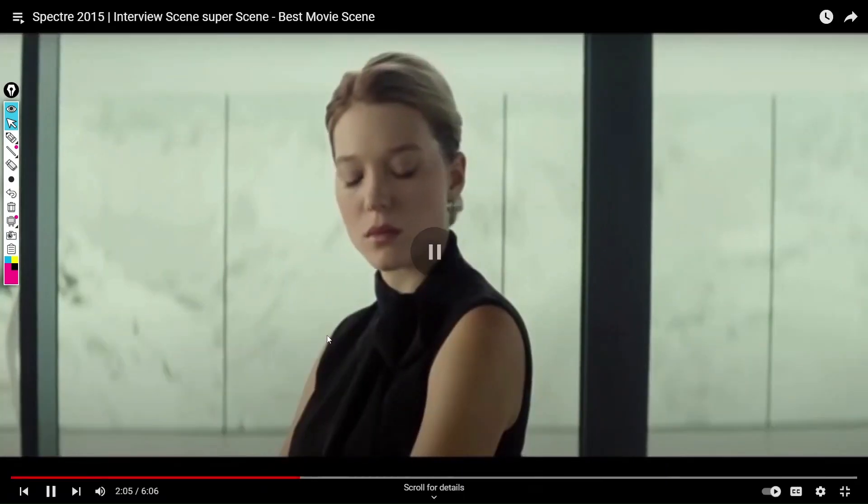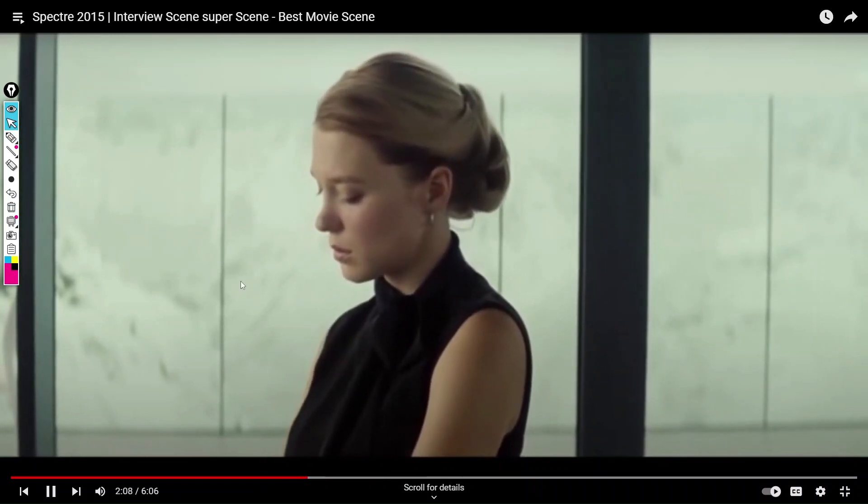Bond asks a very difficult, emotionally loaded question about her background. She is looking down and to the side — she's very submissive right now, trying to process the emotional stress of James Bond's challenge. He then remarks that anyone might think she's hiding from something. She gets serious and takes a firmer tone to set a boundary.